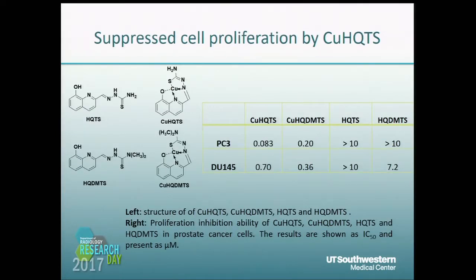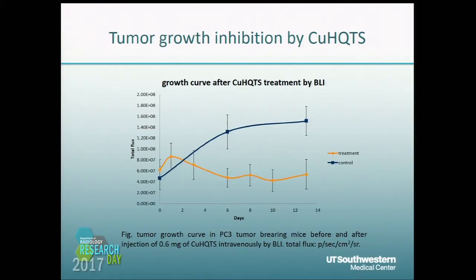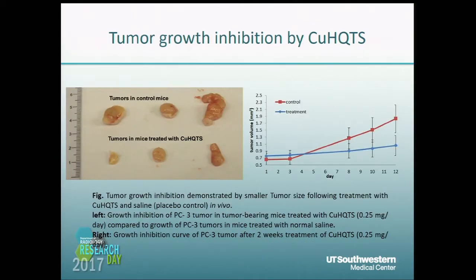We also studied BLI in cancer therapy. We used CUHQTS, a copper complex synthesized in our lab. Here is the structure and proliferation inhibition ability of these compounds. In the control group, tumor signals increased after two weeks, but in the treated mice, signals decreased. The growth curves confirm this: controls increased while treated mice decreased, with a significant difference after two weeks. This was also confirmed by tumor size changes — after two weeks of treatment, tumor size decreased significantly.